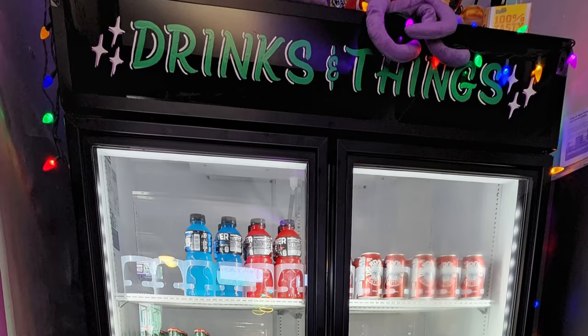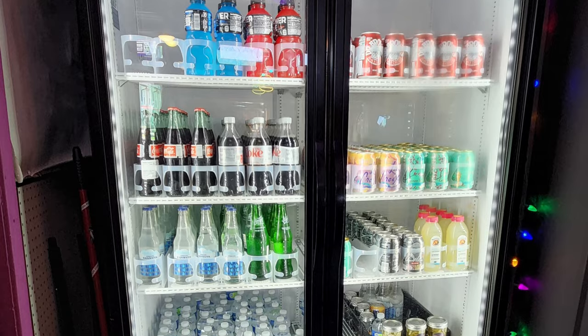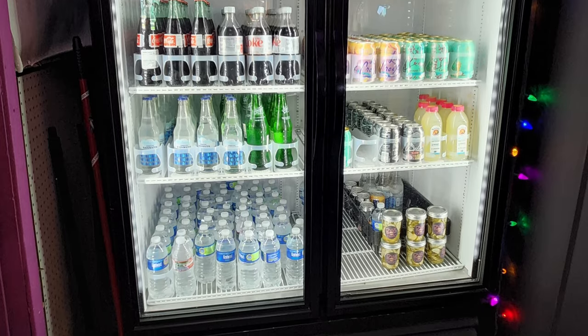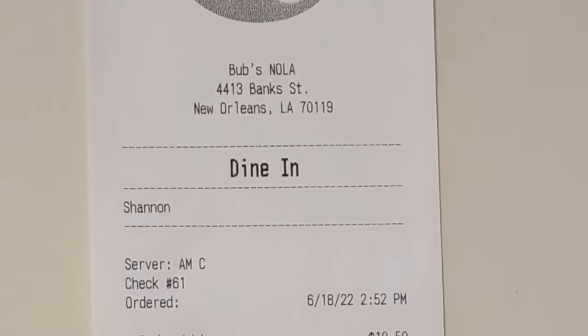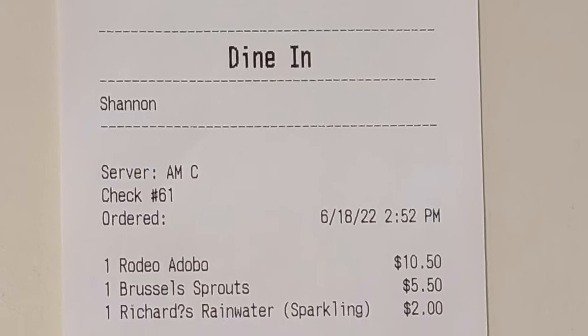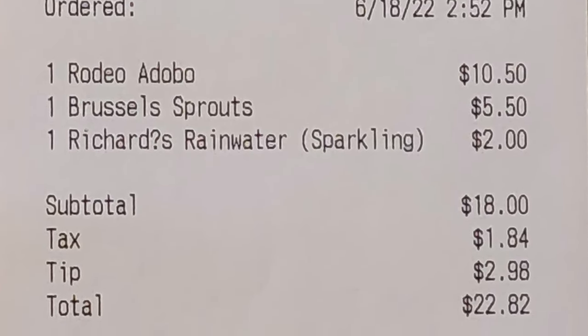They do fall a little short in the drink selection, as you can only get drinks out of this case here, and there's no unsweet iced tea. I ordered a Rodeo Adobo burger, Brussels sprouts, and a water to drink. My total with tip was $22.82.